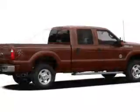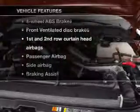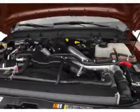Anti-lock brakes help you bring your vehicle to a safe stop. And with these notable features, you won't want to miss out on the opportunity to own this amazing ride. Power steering.